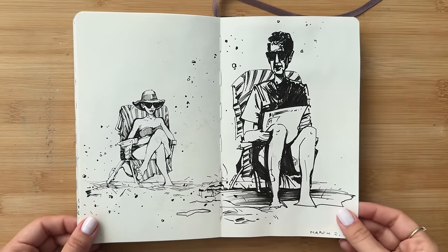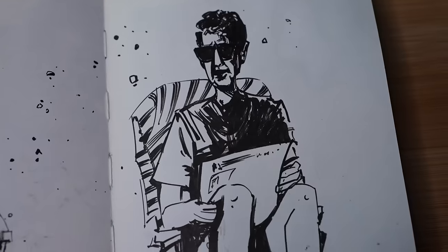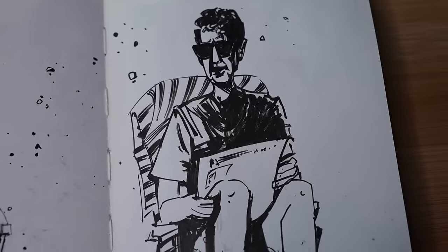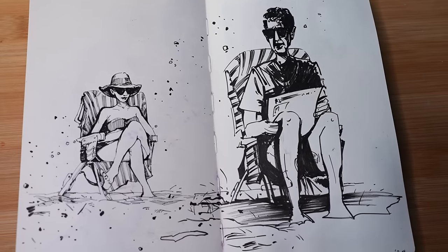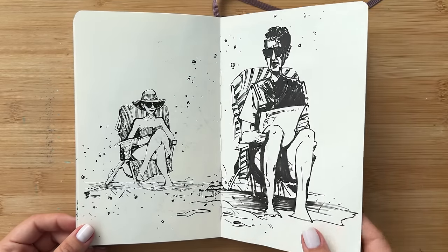Here I walked over to the beach to sit by the ocean and I observed these two people who were just reading a book, and I began using more of the brush pen. I feel like it allows you to draw a bit quicker and capture the moment faster, and sometimes it's really all you need.